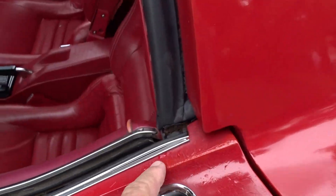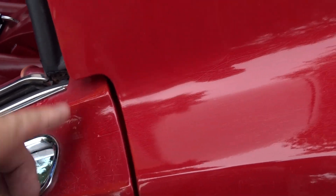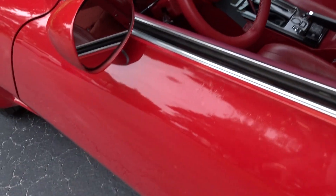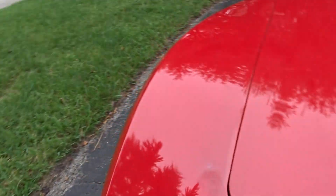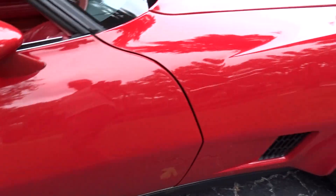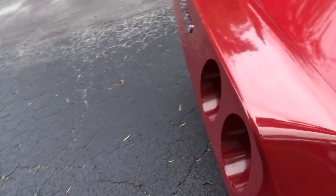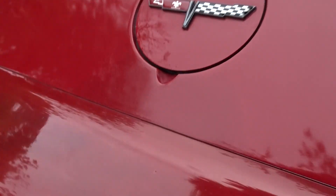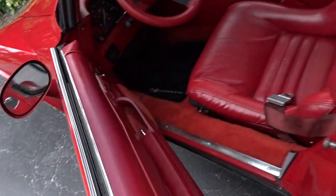It does have some imperfections in the paint — it could be original paint, it just got kind of old. It looks like they might have dropped some kind of fluid over here. There's no cracks, but it does have some imperfections — there's some crackling in here. It shines good and it looks good from maybe even just 10 feet away.